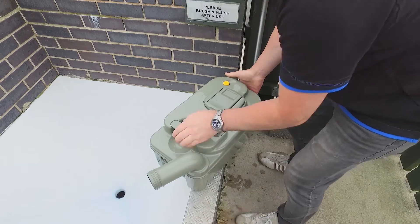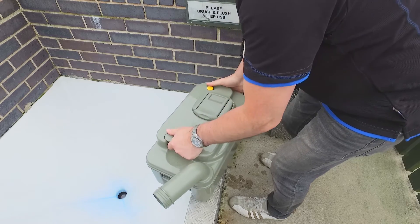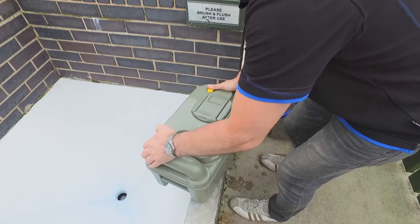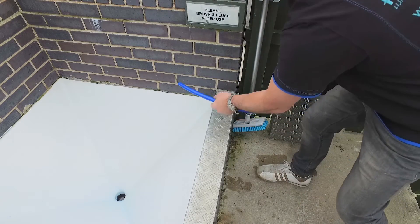Unscrew the cap and pour the contents into the waste area, replacing the cap afterwards. As a courtesy to other campers, be sure to rinse the emptying location before returning to your vehicle.